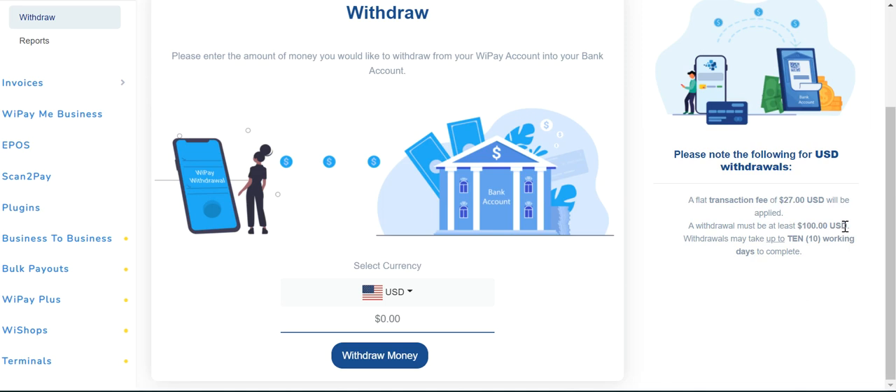Your customer service is good — if I have any issues and I call, you guys have helped. But you have to work on the transaction fee. For me it's just too much. You need to work on the card so that we can use the card to get our money out, which will make it cheaper for us so we can pay our bills.